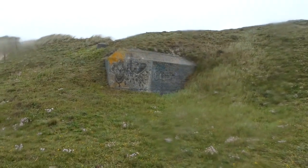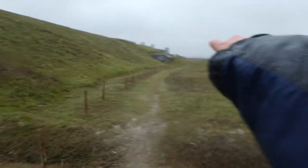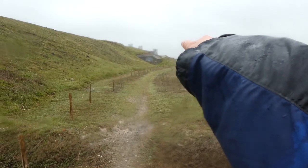This is the other casemate. It's difficult to see exactly how it worked, but if you look at that one there and how it's oriented facing that way, this one won't be the same — it'll be angled differently to create the crossfire.